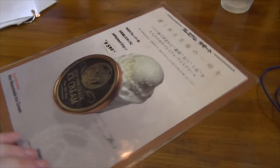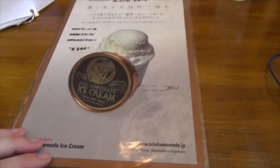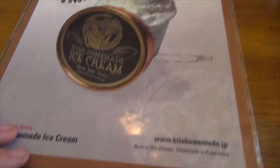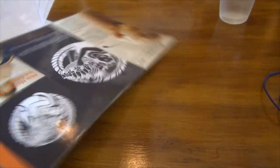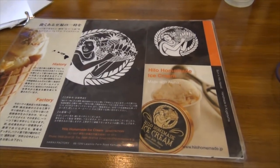They also sell Hawaiian ice cream called Hilo Homemade. I've never had it before, but it looks pretty cool. And there's some more on there too. Very cool.